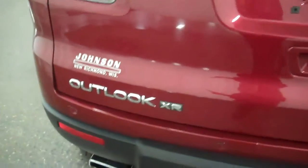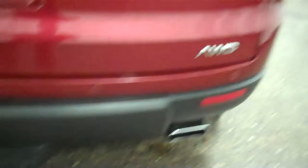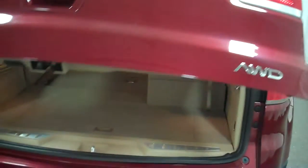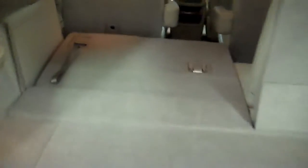Got this beautiful looking 07 Saturn Outlook, the XR package, dual exhaust, also has the trailer hitch receiver on this vehicle, all wheel drive. Your arms are full of groceries, got the remote lift gate, easy fold down third row seating.